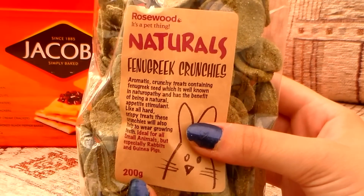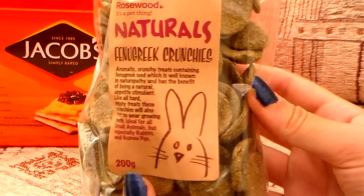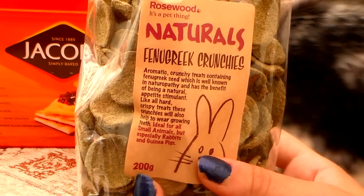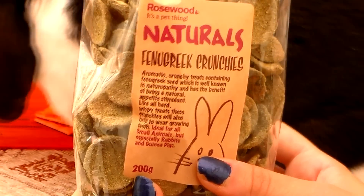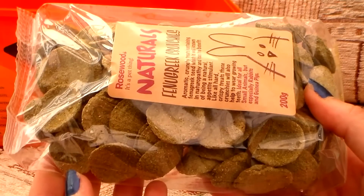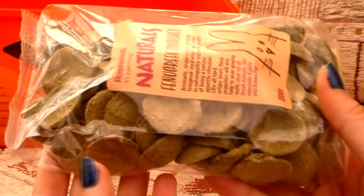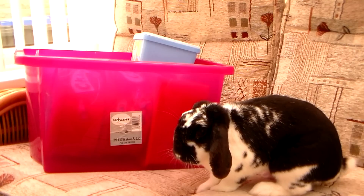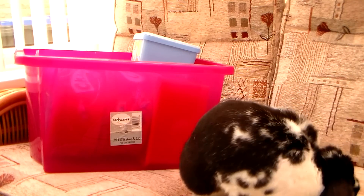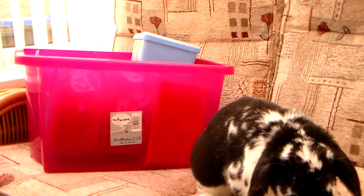The last packet of treats we have are these Naturals fenugreek crunchies, which were sent to us by Bunny Box. I'm just leaving them in their packets so that they don't go off and stay fresher. These are one of Rosie's absolute favorites - she loves fenugreek and aromatic crunchies. Thank you for watching everyone, we really hope you enjoyed this updated storage video on Rosie's treats. I'll see you again in my next video, bye!